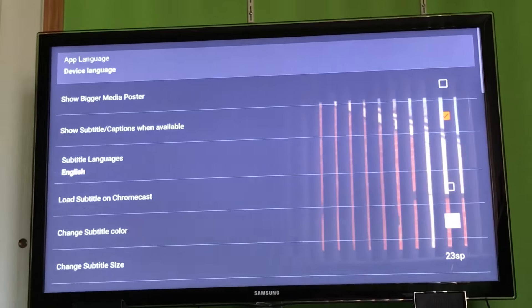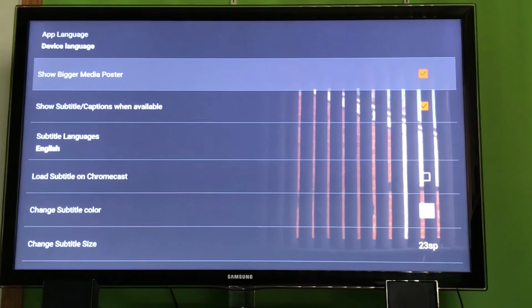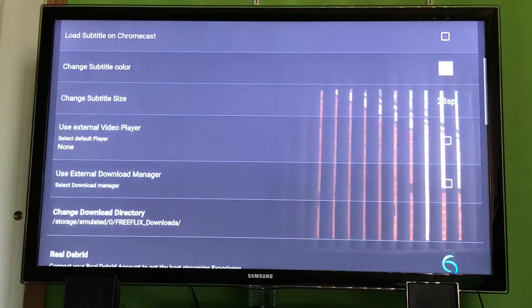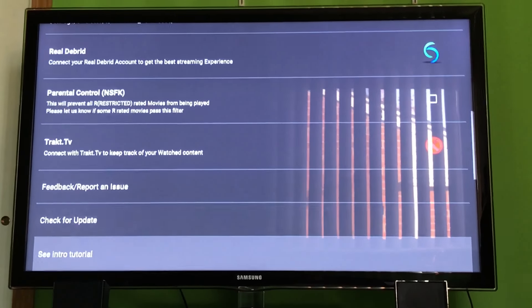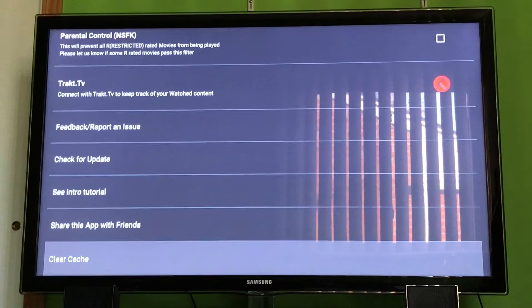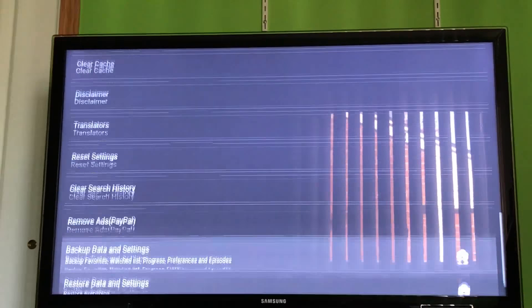Let's check out the settings. You have app language, show it by media poster, subtitle sync, subtitle size, subtitle color. You can connect your Real Debrid bridge, enable TrackTV, check for updates, share the app with friends, see the intro tutorial, clear your cache, and Remove Ads — which is a PayPal option, so you have to pay to get rid of the ads. You also have backup data and restore data and settings. Current version is 2.2.3.1.